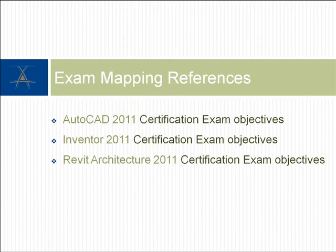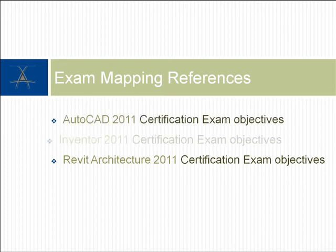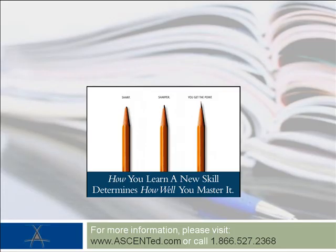To assist you in identifying which Ascent courseware covers the exam objectives for the Autodesk Certified Associate and Certified Professional exams, we've created three documents that map exam objectives to corresponding Ascent training manuals and their chapters.